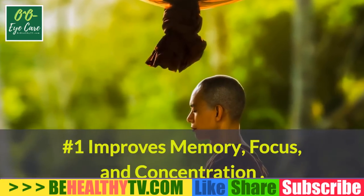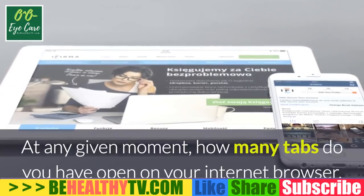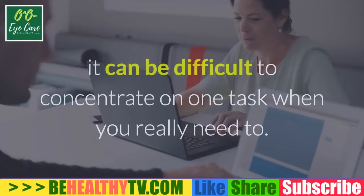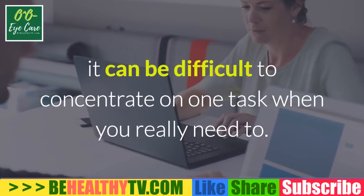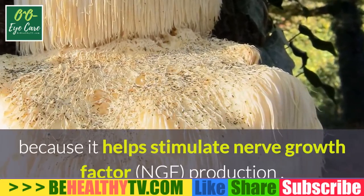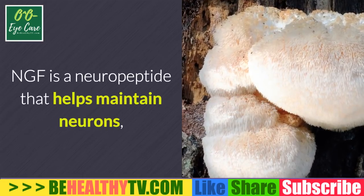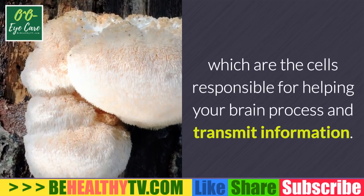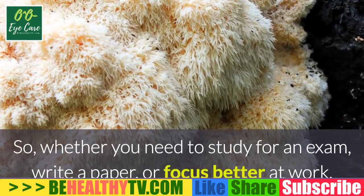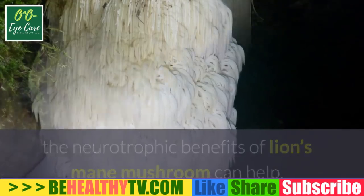Number one: improves memory, focus, and concentration. In our fast-paced society of multi-taskers, it can be difficult to concentrate on one task when you really need to. Lion's mane mushroom is one of nature's most powerful brain foods because it helps stimulate nerve growth factor (NGF) production. NGF is a neuropeptide that helps maintain neurons — the cells responsible for helping your brain process and transmit information.